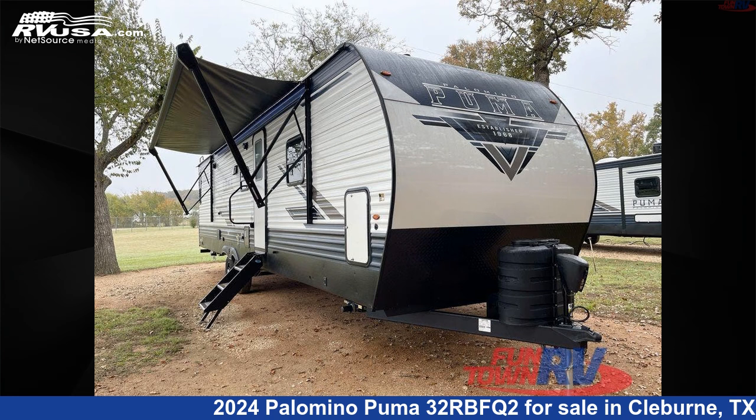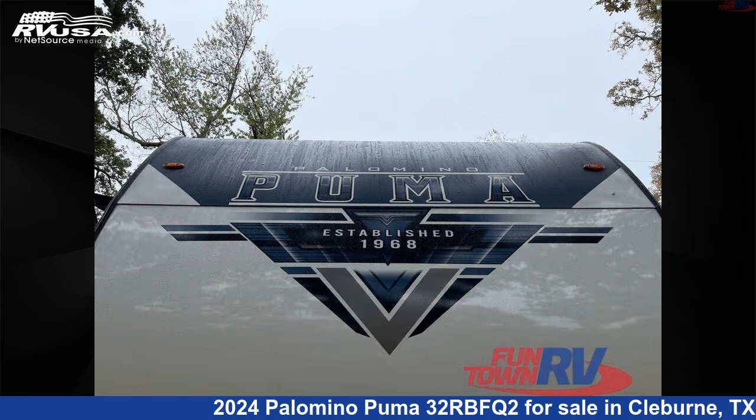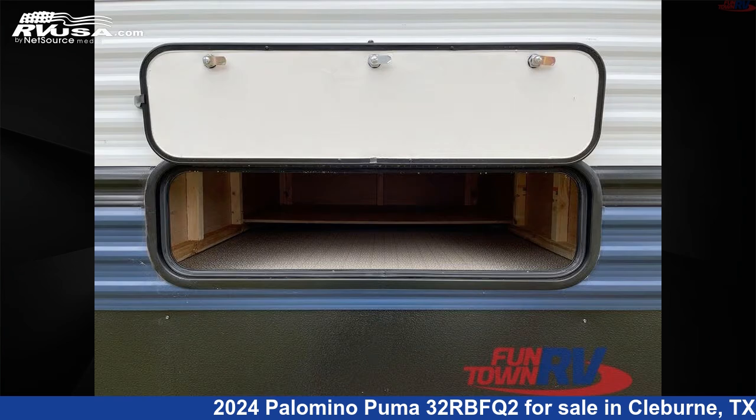This 2024 Palomino Puma 32 RBFQ2 is a travel trailer RV. It is located in Cleburne, Texas, 76031 and is offered for sale by Funtown RV, Cleburne.